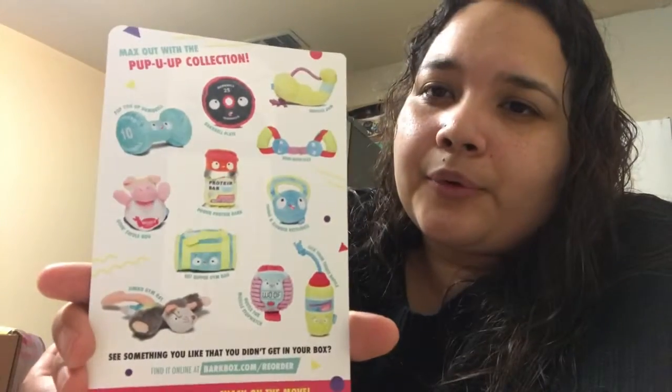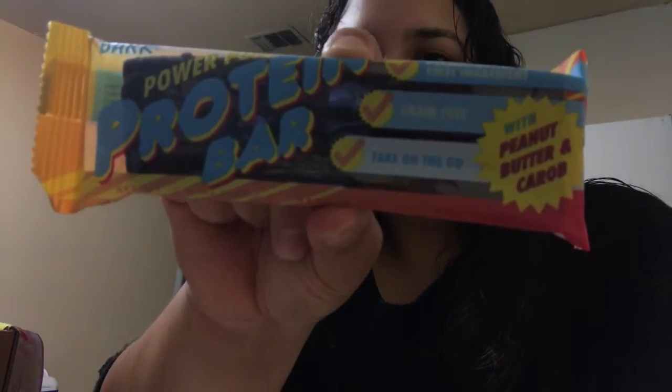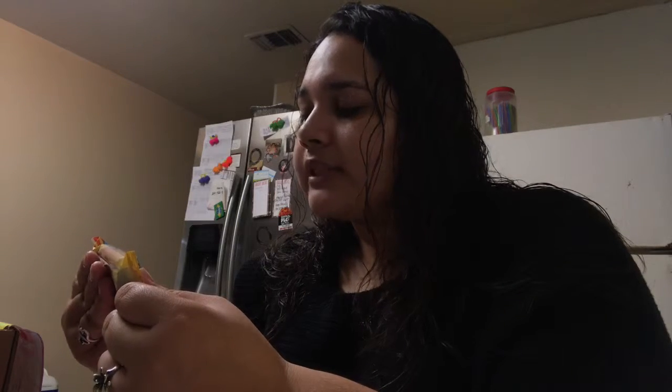You guys can get either one of these — oh my goodness, this is heavy. It's a peanut butter protein bar, grain free, and peanut butter is the first ingredient. It's meant to take on the go for Esme.